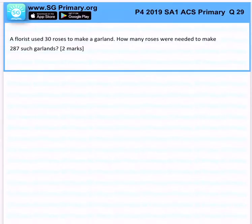A florist used 30 roses to make a garland. How many roses were needed to make 287 such garlands? So, record: 1 garland is made up of 30 roses. So if I have 287 garlands, how many roses would that take?